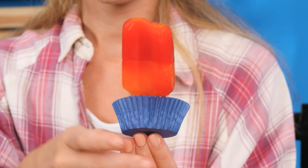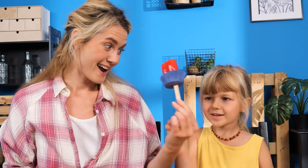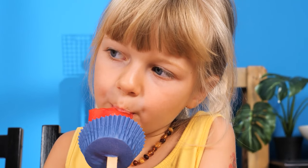What a mess! What should I do? I know… Let's use the cupcake wrapper! It will hold the melting ice cream! Here you go! Mmm!